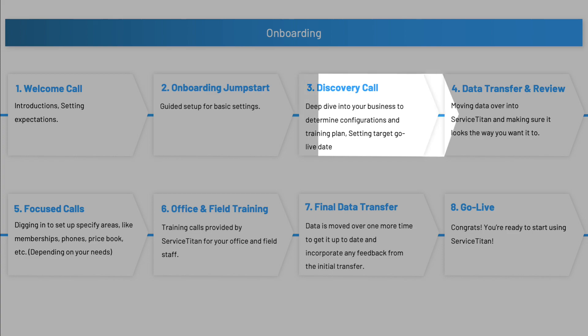Next comes the data transfer and review. This is where Service Titan will do the initial data transfer of all of your SuccessWare data and put it into Service Titan. Service Titan has its own dedicated data migration team that has moved data over from SuccessWare to Service Titan hundreds of times before. If you are on server-based SuccessWare, talk to your IT person — they'll be able to take the data out so that you can provide it to Service Titan. If you are on cloud-based SuccessWare, you will need to send a request to SuccessWare to get your data.